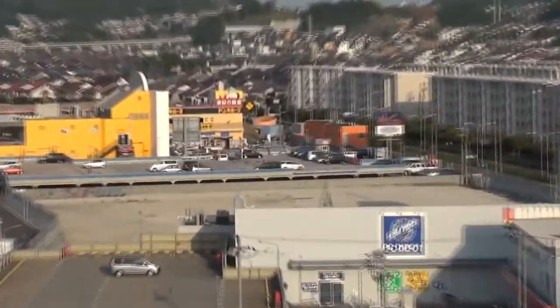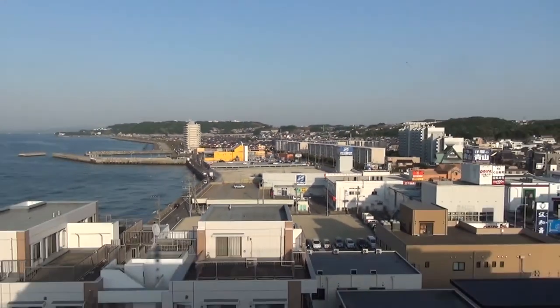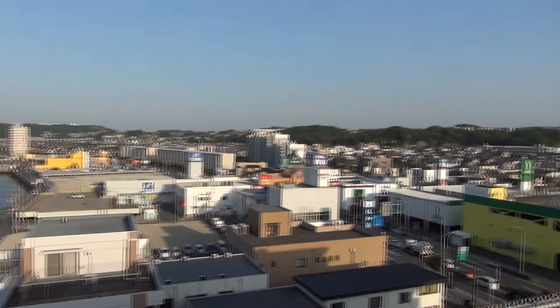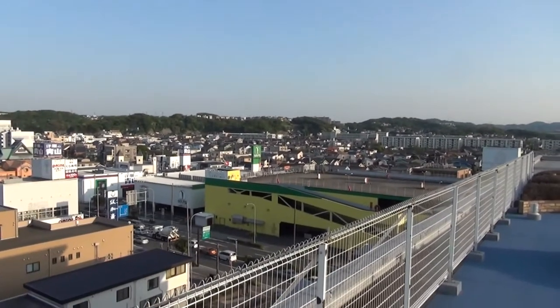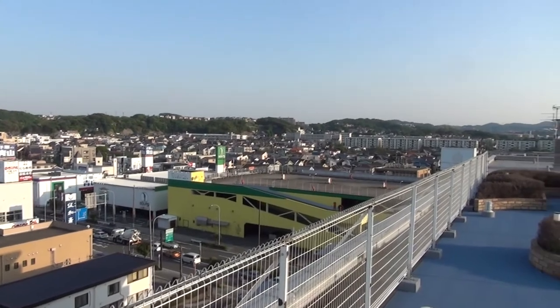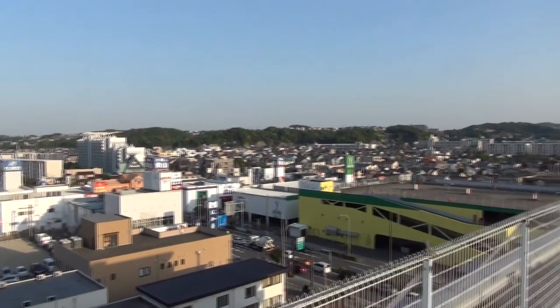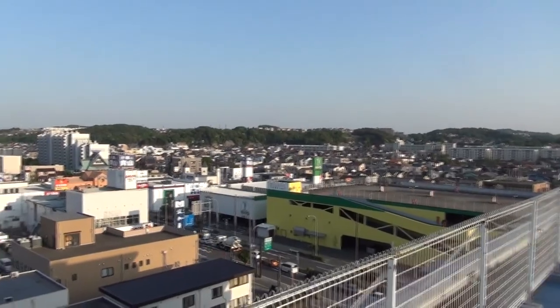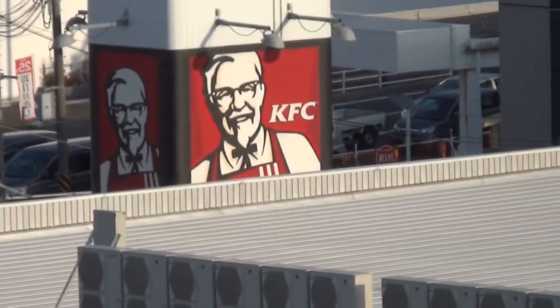Right over there is the Don Quixote. Right next is a little pachinko parlor type area. And over there is Yamada — it used to be an old electronics chain, but it's since gone out of business. Some old restaurants and stuff down there. We've got a KFC right there, so the Colonel stares at me every day.